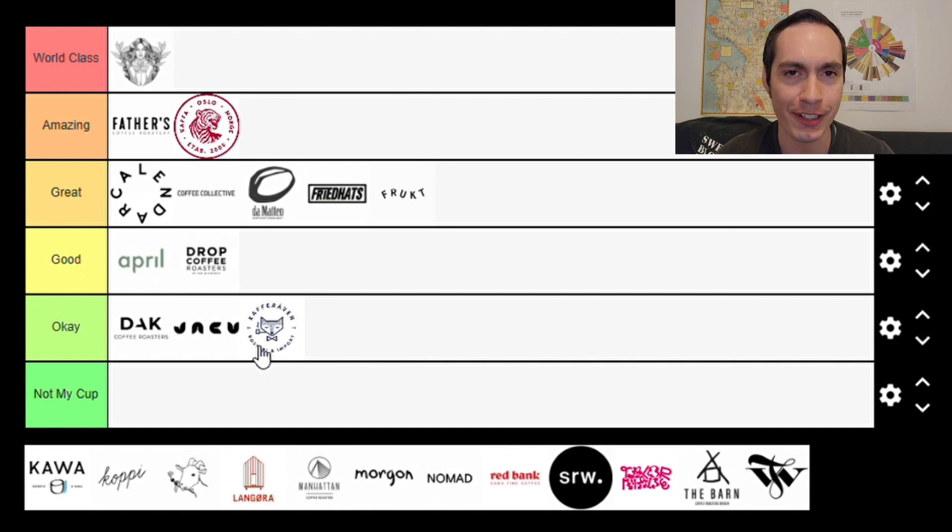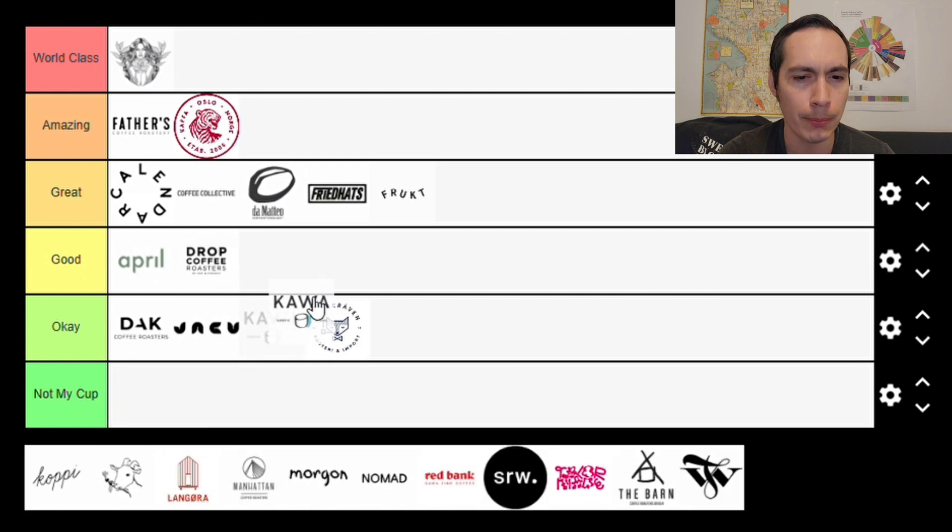Next up we have Kawa, based out of Paris, France — our only French coffee roaster on this tier list. One of the first coffees I ever had from them was a Mosto Processed Ethiopian coffee that I very much enjoyed; it's actually one of my favorite Ethiopian coffees from last year. They do have some very interesting coffees, including a Pariso and a Natural Processed Kenyan that I didn't necessarily enjoy. They offer a pretty wide range of both standard and experimental coffees, and I've kind of hit or miss on their experimental side.